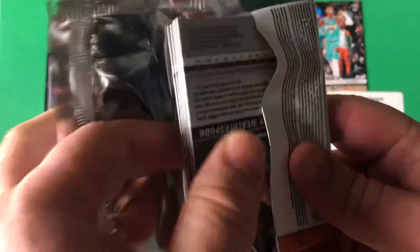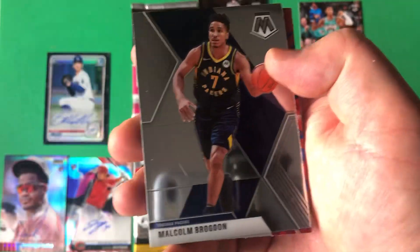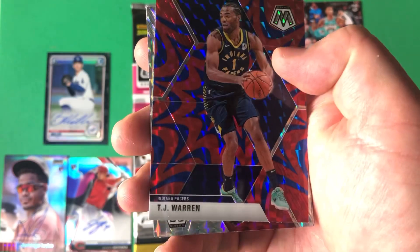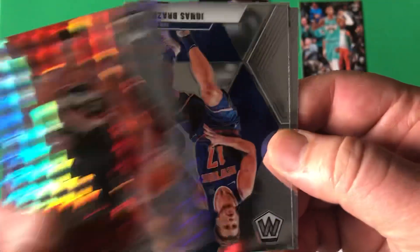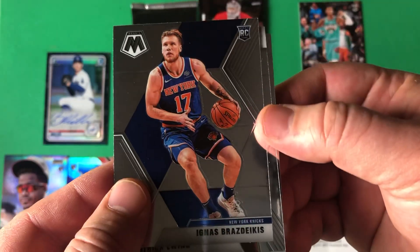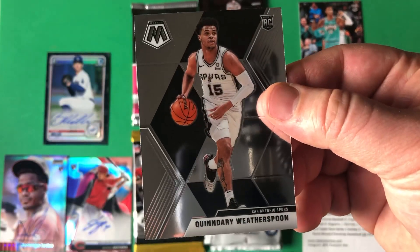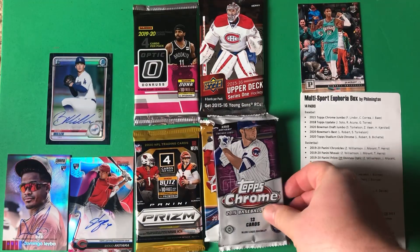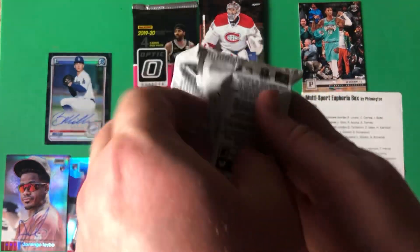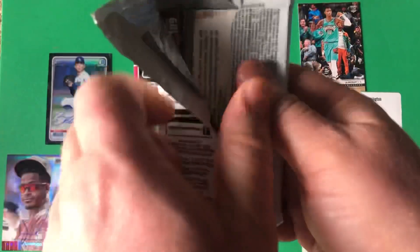Let's go — Zion, let's go — Ja! Here we go: Spencer Dinwiddie, Harold Rogdon, TJ Warren, and our silver Mosaic is going to be CJ McCollum. Patrick Ewing, and we're going to end on Weatherspoon. Kind of a disappointing Mosaic pack — I do admit that. I like basketball but I don't watch a ton of it and I certainly don't know all the players' names, especially the new guys.